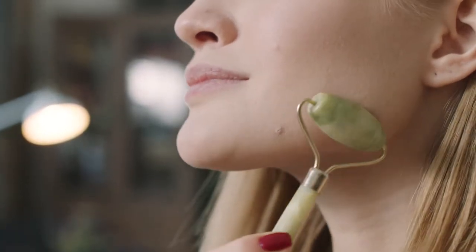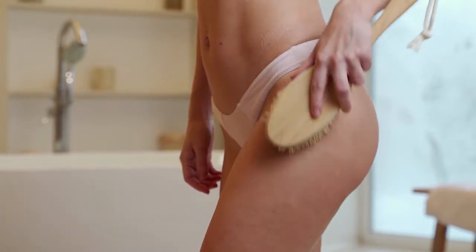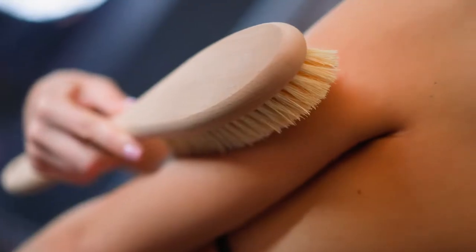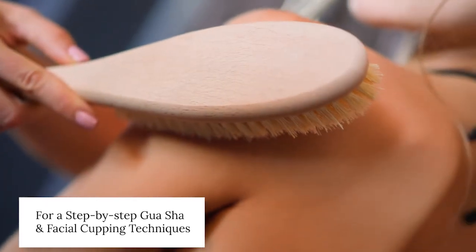So I recommend using gua sha and facial cupping for lymphatic flow — an easy and super enjoyable practice you can add to your daily routine. And if you want the full body benefits of lymphatic drainage, you can use a dry brush to stimulate the flow before your shower. Head over to the blog associated with this video for a deeper explanation of exactly how to use these techniques, and find the tools in the lymphatic fluid collection on waterslife.shop.